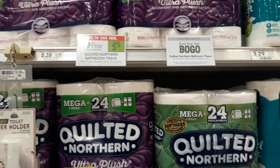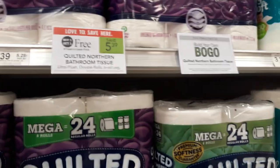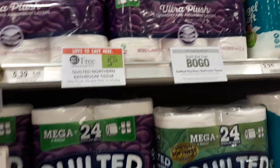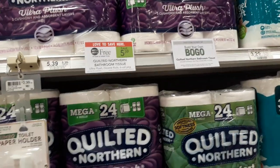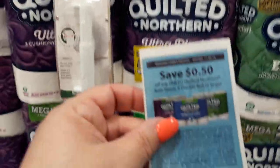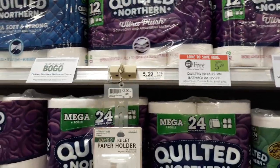Quilted Northern Bath Tissue is on sale BOGO — one of my favorite sales. I got one package left from the last sale, so I'm excited about this deal. Buy two, use two of your insert coupons for 50 cents off, and pay just $2.20 a roll.